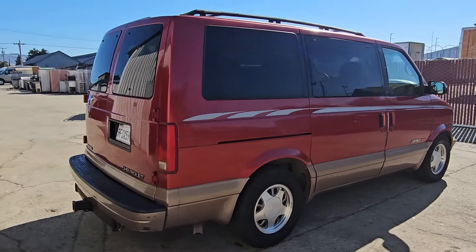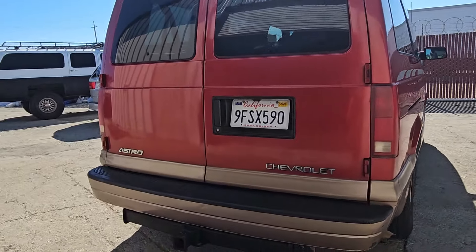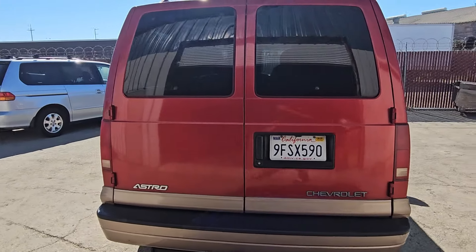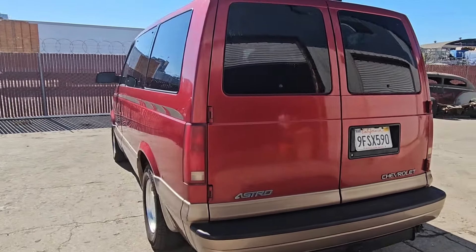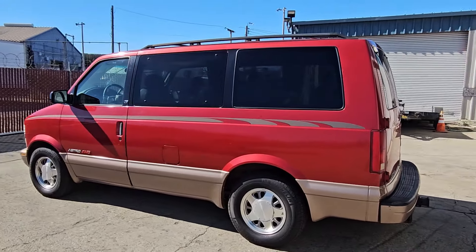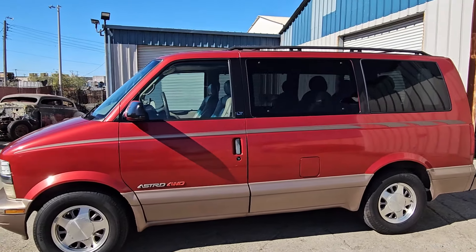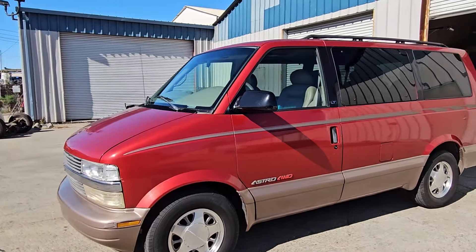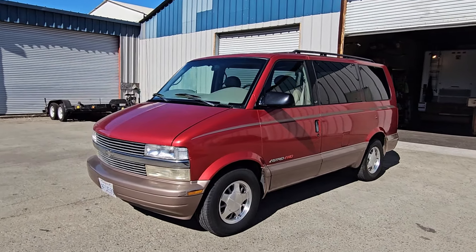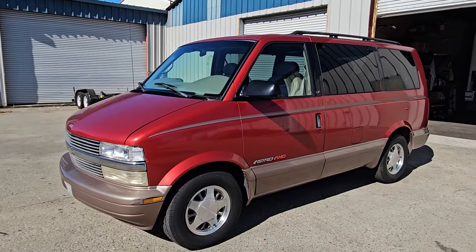Let me go ahead and show you the rear of this vehicle. This one does have the barn door setup but it also has the tow package. It does have a powerful V6 engine that allows you to tow up to 5,000 pounds. These are very sturdy and solid vehicles. In a second I'm going to go ahead and open it to show you the interior before I install the camper build while the seats are still inside.